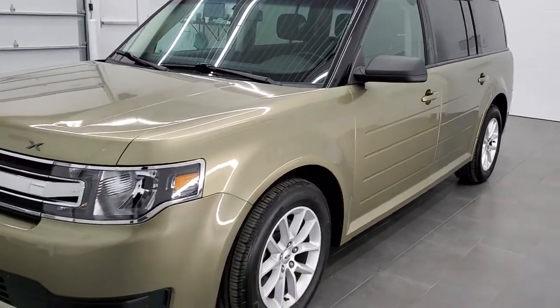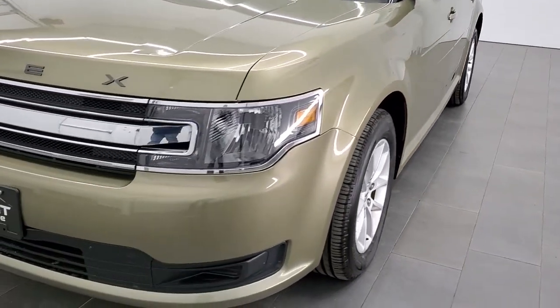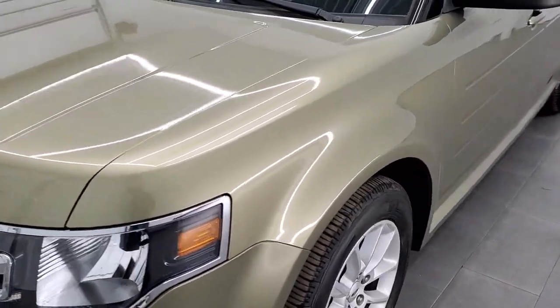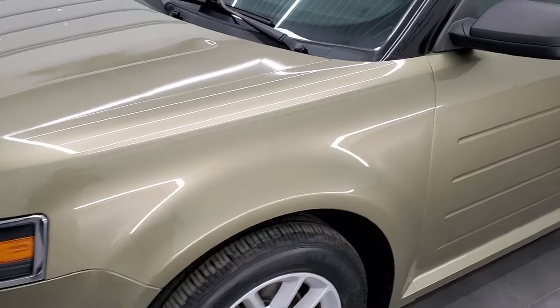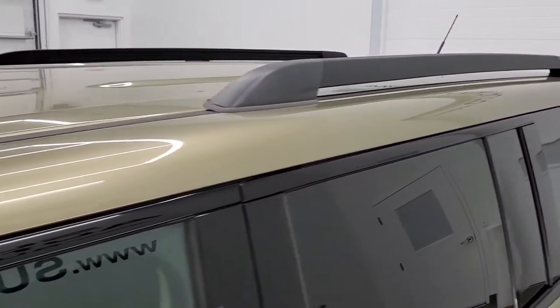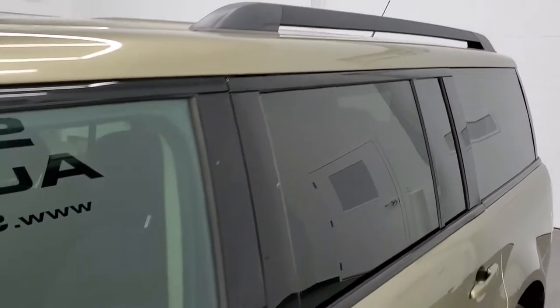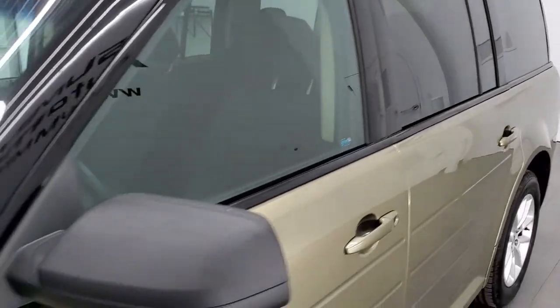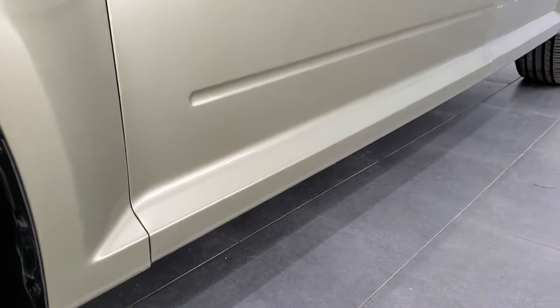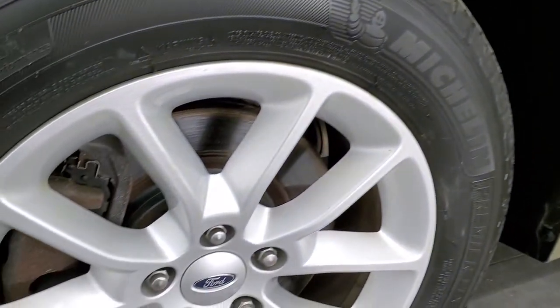Ginger Ale Metallic is the color. We shoot all of our videos in 1080p, 60 frames per second. So if you have HD capabilities on your computer, tablet, or smartphone device, turn them on right now because it is definitely your best way to check out the looks, styling, and condition of the vehicle before seeing it in person. If you'd like to check out all the photos on this Flex, in the upper right-hand part of your screen is a link to our website.